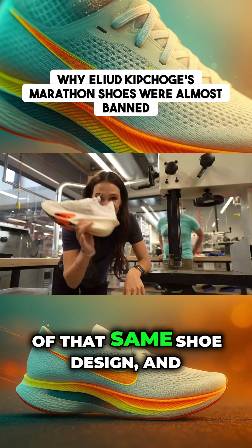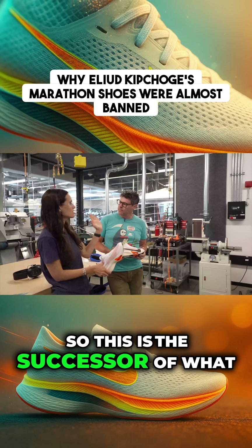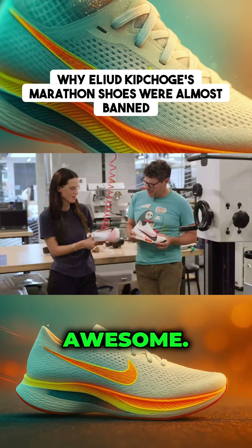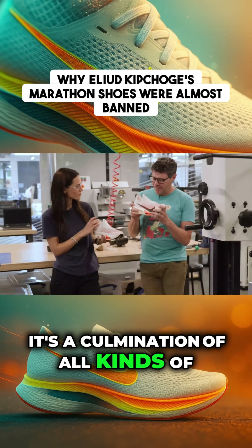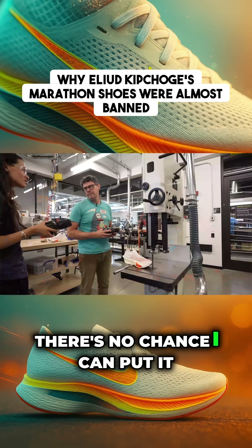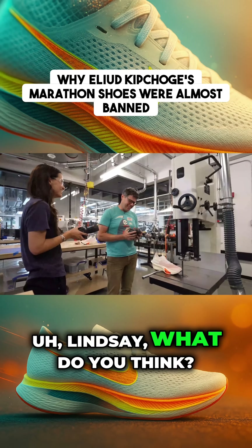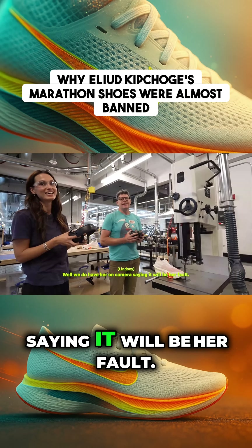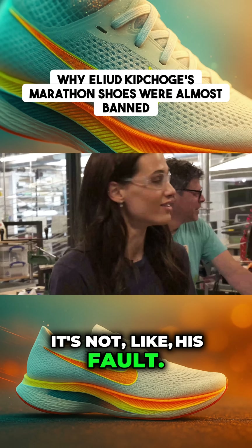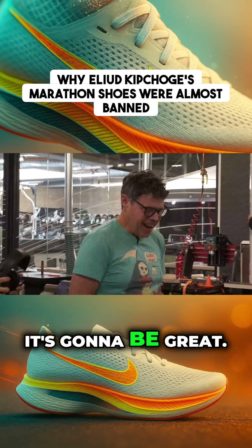Let me show you the answer. This is the newest version of that same shoe design, and I'm about to cut it open. It's the successor to what Eliud Kipchoge wore when he beat the two-hour marathon — a culmination of all kinds of technological development, and we're going to destroy it. There's some banter about losing a finger, but we're told it'll be fine — it'll be fun, it'll be great.